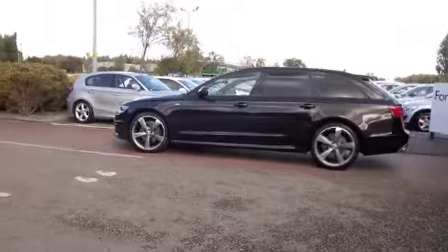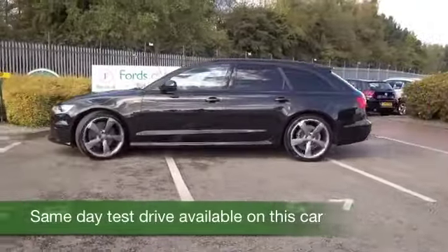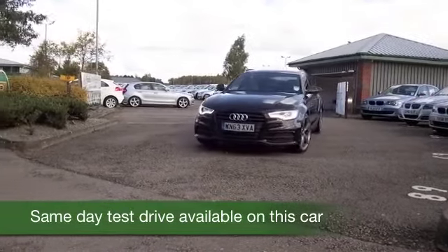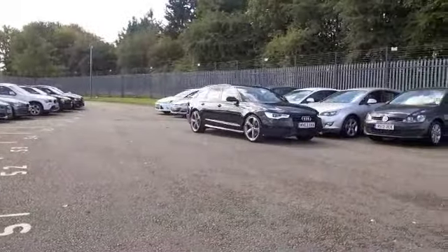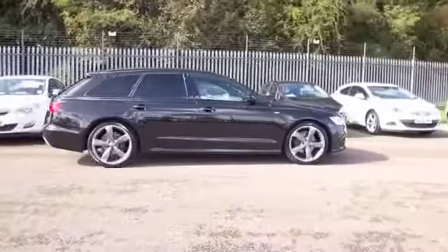Here we have a luxurious Audi A6 Black Edition — it's top of the range, it has all the right kit, and it looks the business with its metallic black coachwork. The 2 litre diesel purrs along very quietly, returning about 60 to the gallon on a longer run if you're taking it easy.